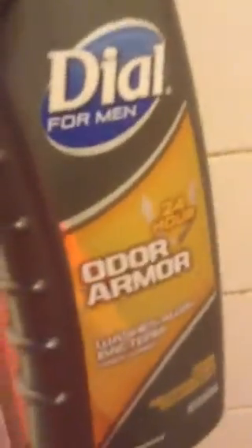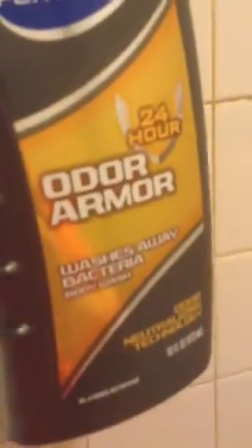This is my older brother's shampoo. As you can see, I live with my family. It's Dial for Men, Order Armor, 24 hours. I know this guy wanted more of a detailed look but I can't today because my battery is about to die.